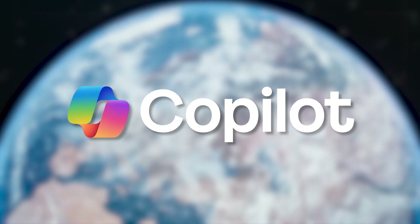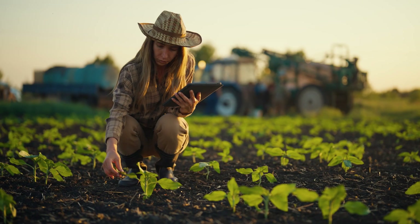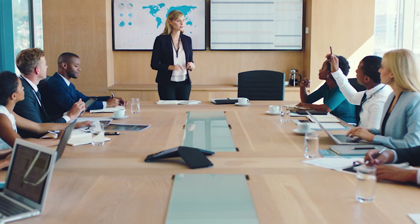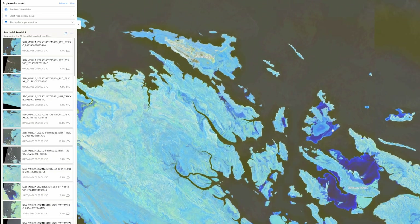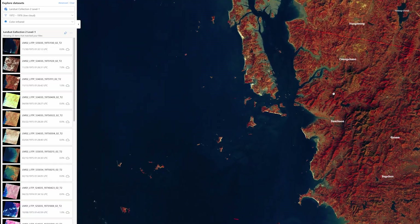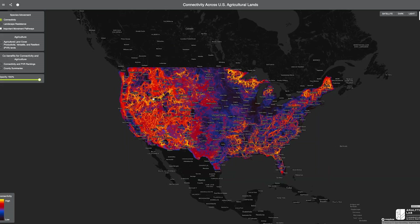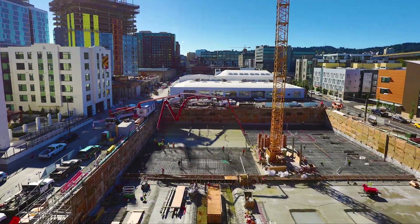And thanks to Microsoft Co-Pilot, those insights will be easier than ever to identify and act upon. That means data scientists, analysts, and decision-makers across business groups can leverage geospatial data using familiar Azure AI and Fabric tool sets. An ecosystem of world-class geospatial partners is integrated and ready to help with your organization's specialized needs.